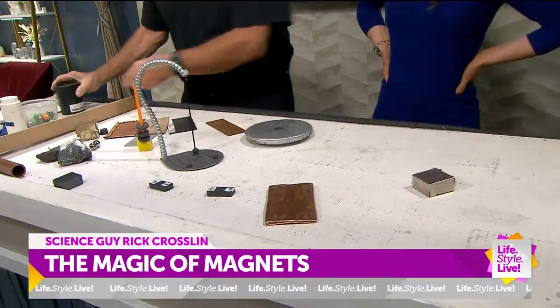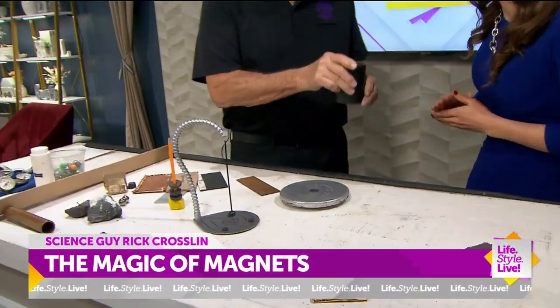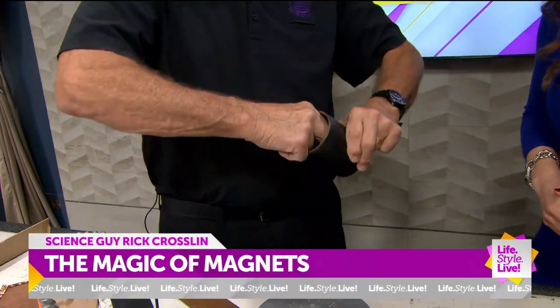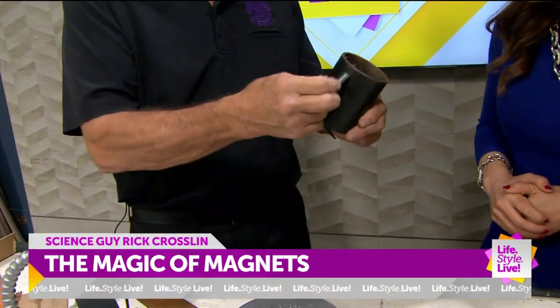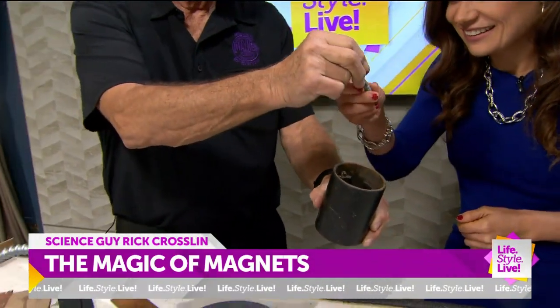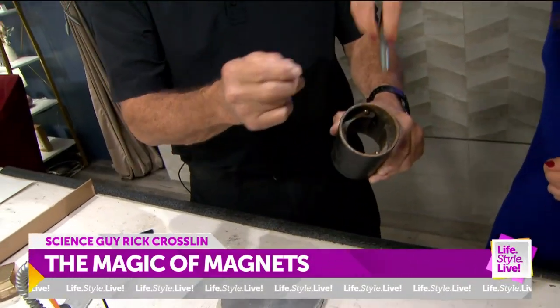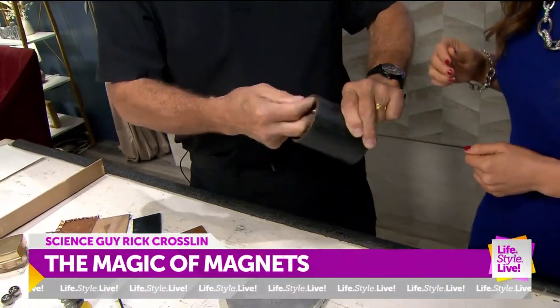I'm going to do one more thing. I told you this is a magnet — see the magnet in there, right? And if you've been paying attention, if you drop that in there, that must be made out of what? Iron. But let me try some here.